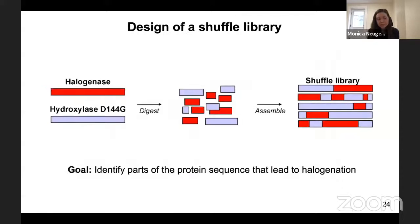For that we designed a shuffle library. We took the sequence for the halogenase and for the hydroxylase point mutant, digested these pieces of DNA with DNase, and reassembled them with PCR to make a shuffle library. The question we want to ask is: does each member of the shuffle library perform halogenation or hydroxylation? Our goal is to identify the parts of the protein sequence that lead to halogenation.